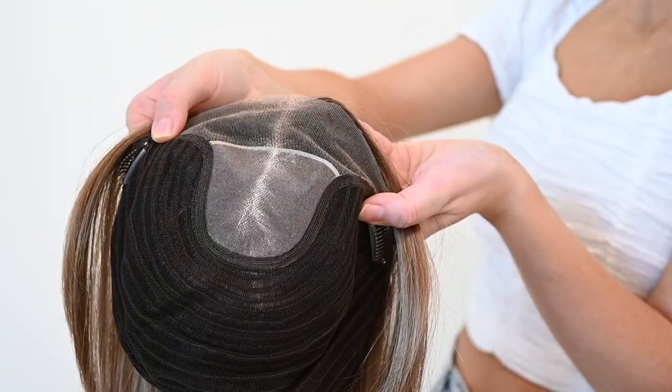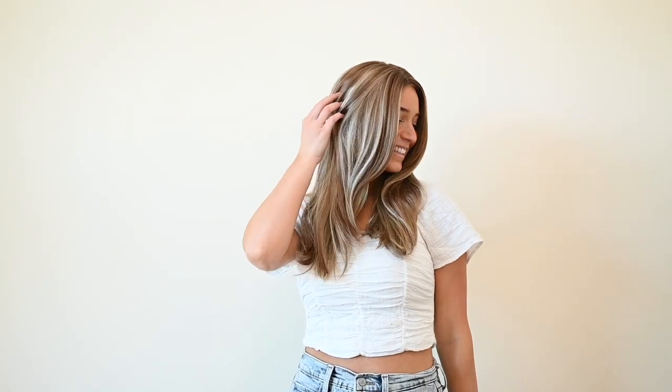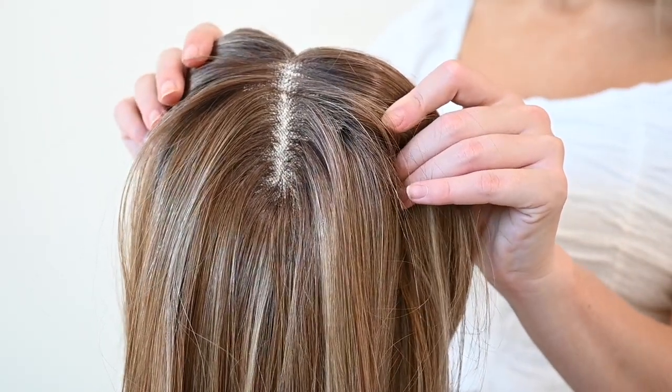This is our Brittany topper, designed with an 11 inch by 11 and a half inch base, giving you full coverage. She is a gratifying option for women who are suffering from advanced stages of hair loss. Her lace front and mono top gives her the most natural hairline and allows you to part the hair in any direction.